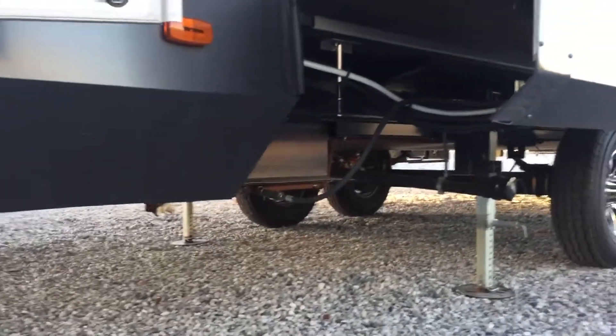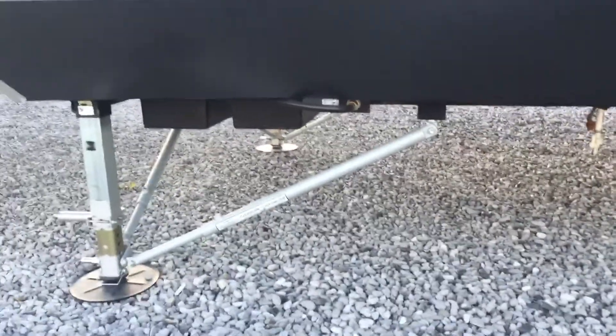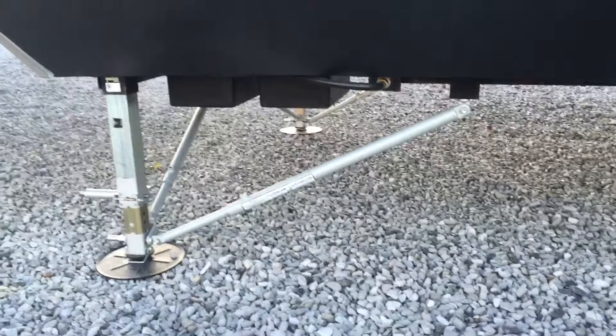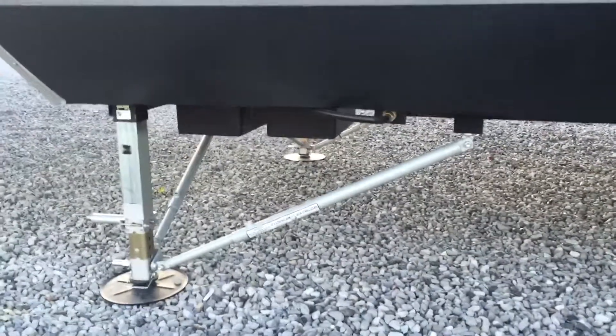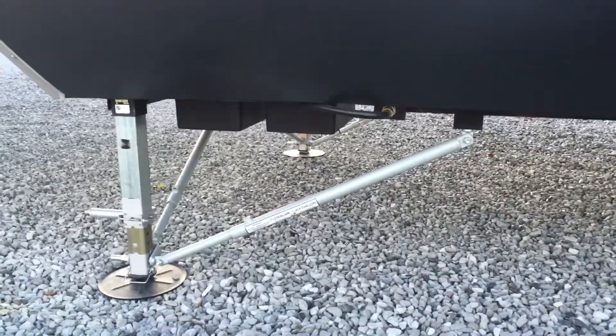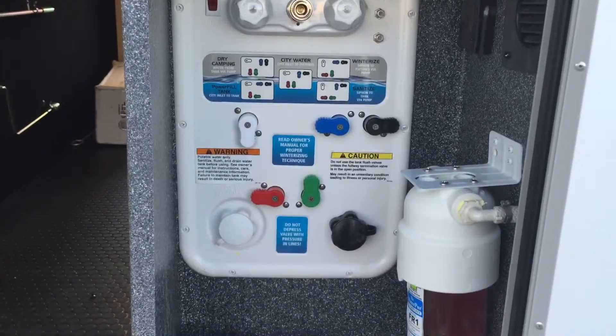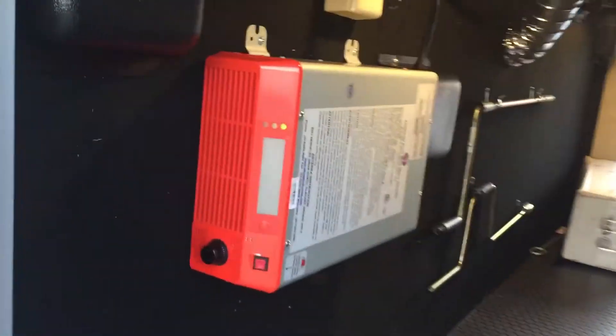Here's your six-point leveling: two there, two there, and two in the rear — it's a nice system that really stabilizes the unit. It also has JT strong arm stabilizers with those rods. When you combine the six-point leveling with the JT strong arms, this thing is rock solid. There's your electronic leveling, your water system, and that's the inverter for your refrigerator — so you can run the refrigerator without 110 shore power.